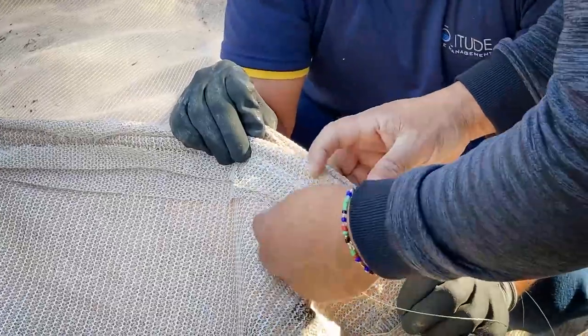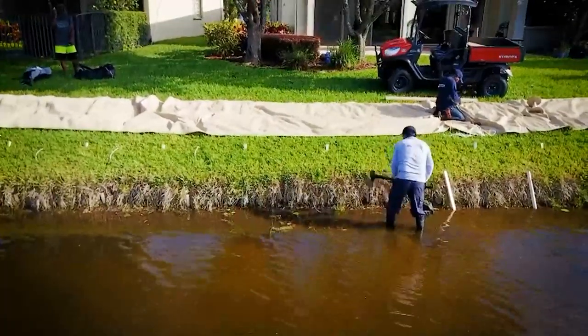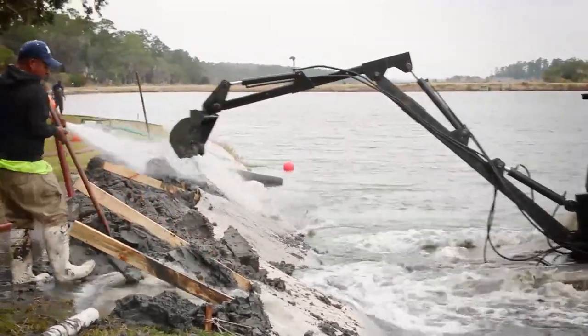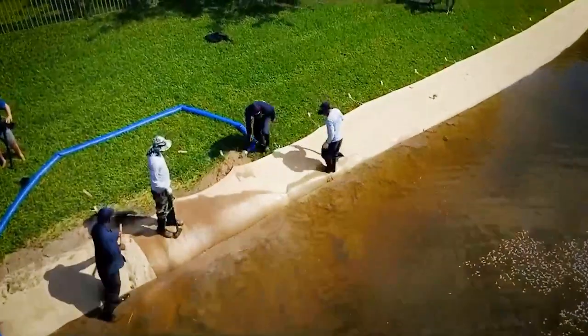First, the knitted mesh technology is anchored into the existing shoreline and folded over where it is then filled with sand or organic material, which can sometimes be dredged directly from the water body. Once the system is filled, it is sealed so that only water can pass through the mesh.